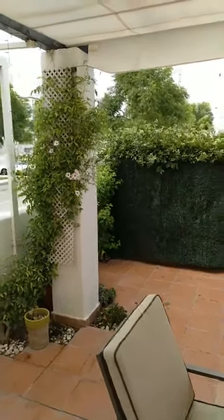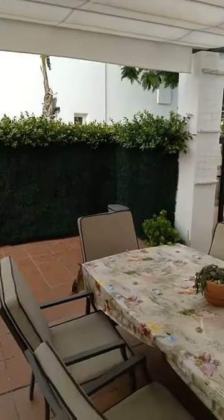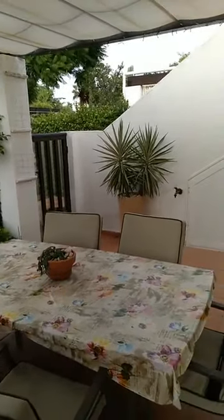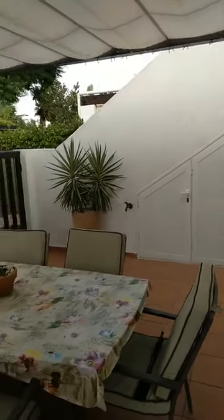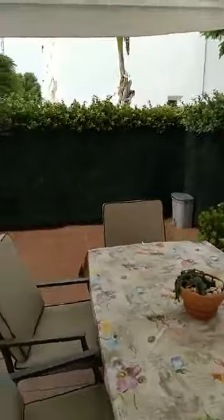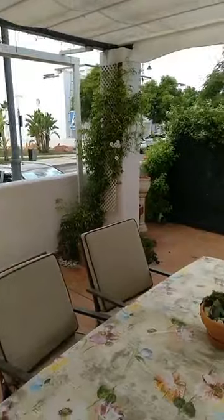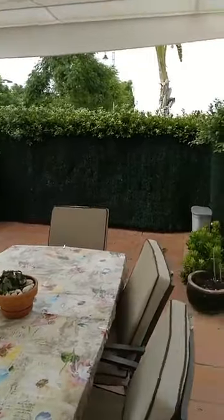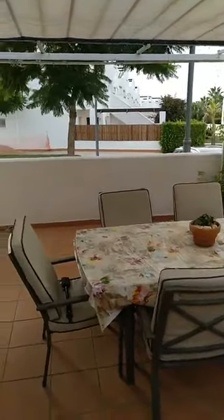Hello and welcome to another virtual open house presented to you by qualityhomescostacalida.com. Today we are at Condado de Alhama Golf Resort and I'm showing you a beautiful two-bed, one-bathroom, ground-floor apartment on Garden 2 on Condado de Alhama Golf Resort in the lovely region of Murcia. I'm showing you today a corner apartment, kind of end of terrace, which is perfectly fitted with nearly all mod cons you can imagine.